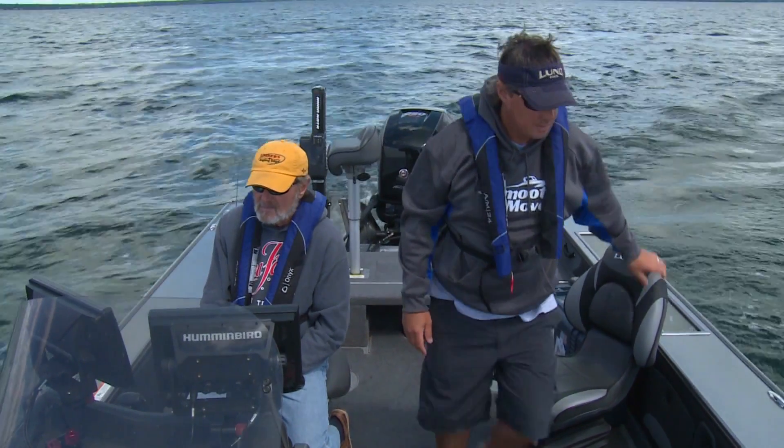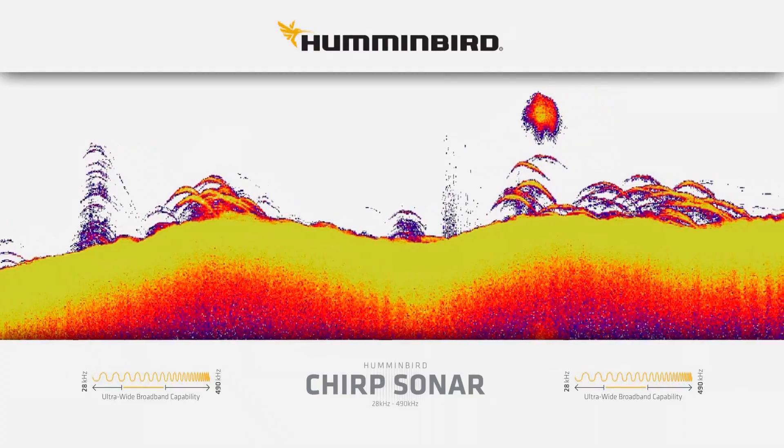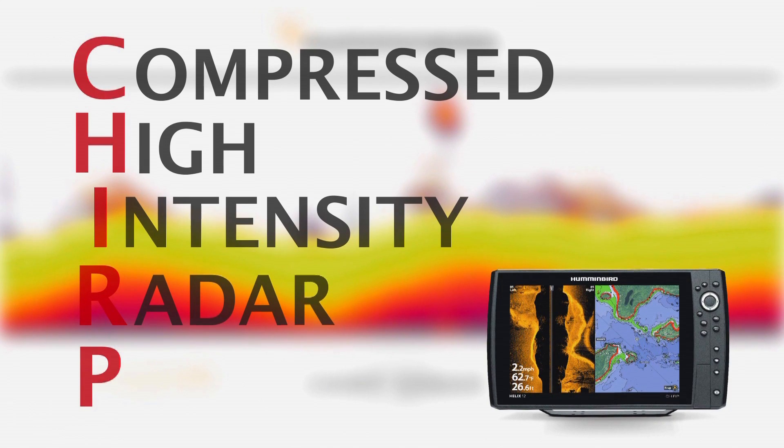Once we get to these areas, we rely on our sonar to find where the fish are. And one of the new buzzwords in sonar is CHIRP, or compressed high-intensity radar pulse.